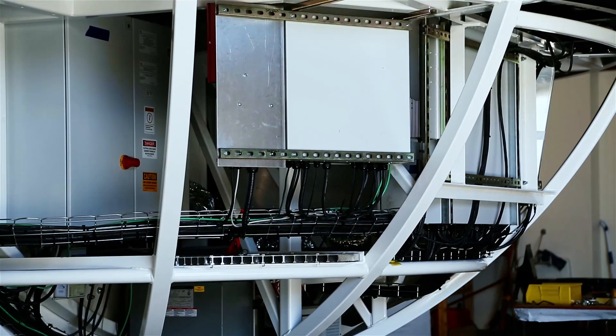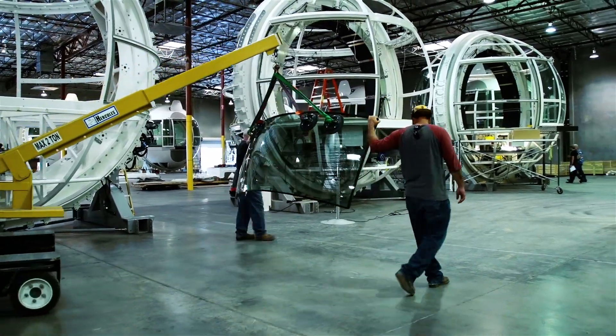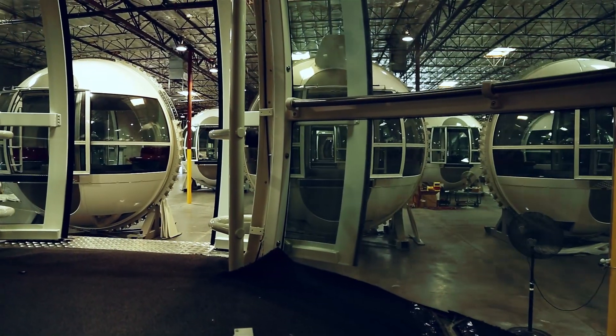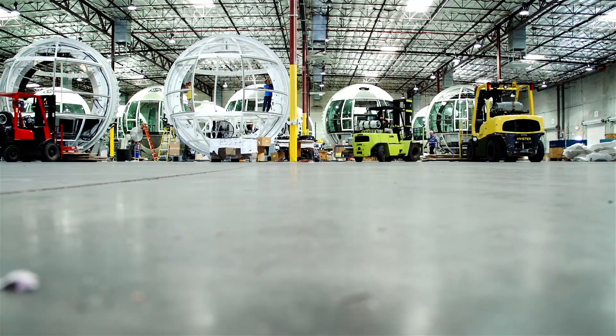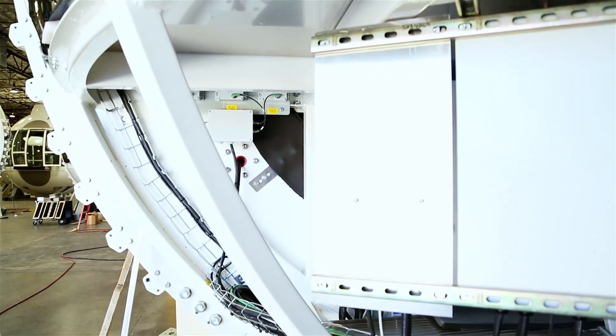The HVAC guys start installing the ductwork. Then there was glass flooring, temporary flooring, then the permanent flooring, then the outside fiberglass, the inside fiberglass. We were basically working on about five cabins at any one time, at various stages of assembly.